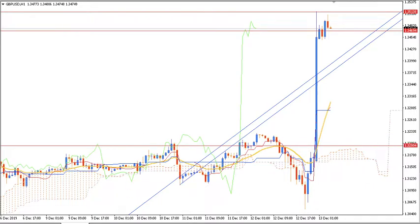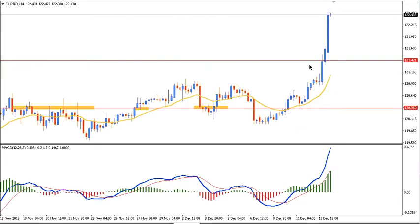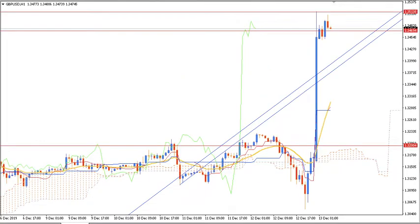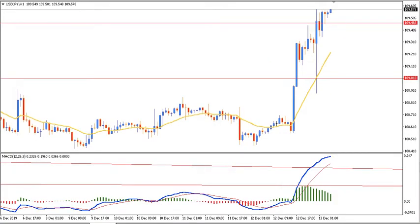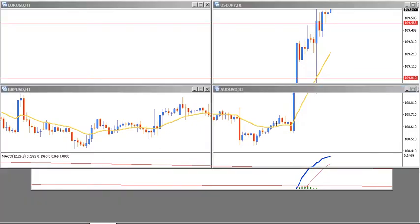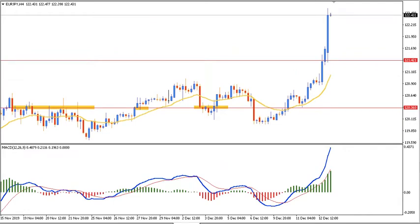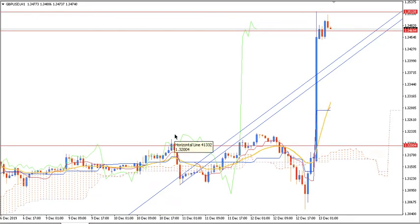It's not just about GBPUSD — if you look at EurJPY, it has gone even higher. So we cannot say it's the fault of the USD losing momentum. Across EurUSD, GBPUSD, and USDJPY — though USDJPY was not as affected — and in EurJPY the price moved at least a hundred pips.